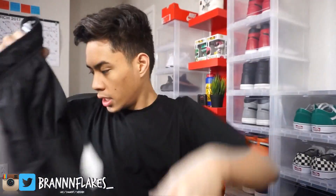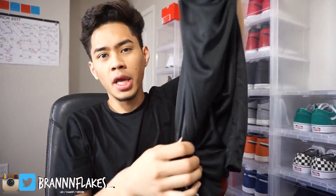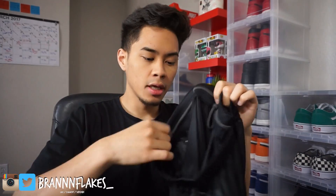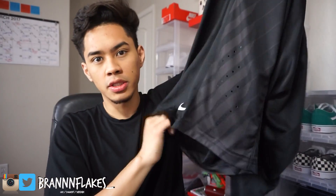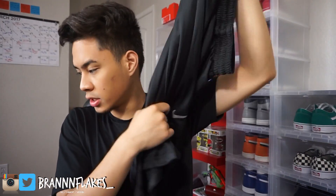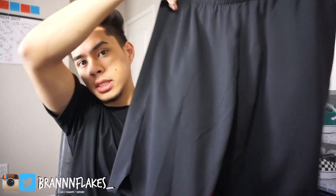Elite basketball shorts — they're making them like higher cut, super short. I bought these because they're leaning away from the regular fitting basketball elite shorts, and that's why I bought them. And then last but not least, I bought these Jordan brand shorts — super dope, these actually look really nice on my body, so I'm super happy about these.